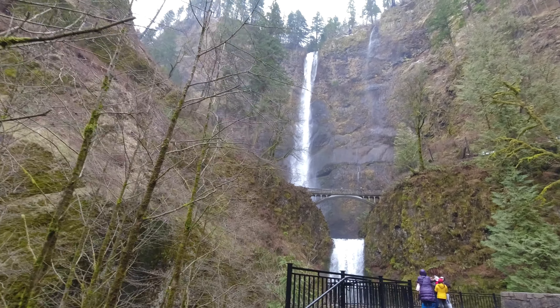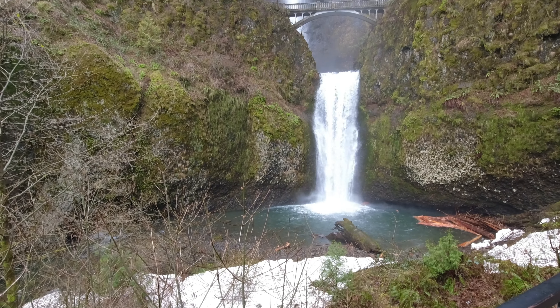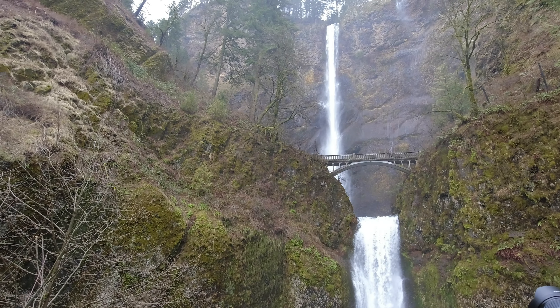The waterfall has two drops and it's the tallest in Oregon at 620 feet. Wow, will you look at that? That is breathtaking. The bridge was constructed in 1915.